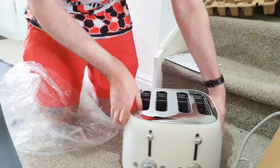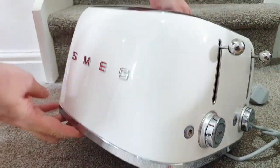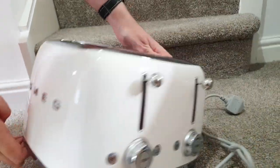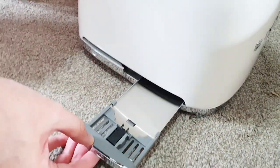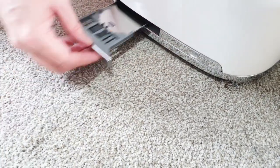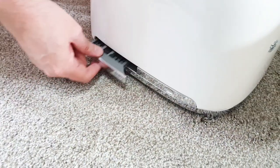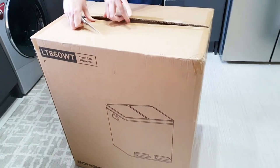Oh my god I love it, it's massive! Now let me see the back to pull out the crumbs. You have to press them to make them pop. We have a box arrived and then to the bin.